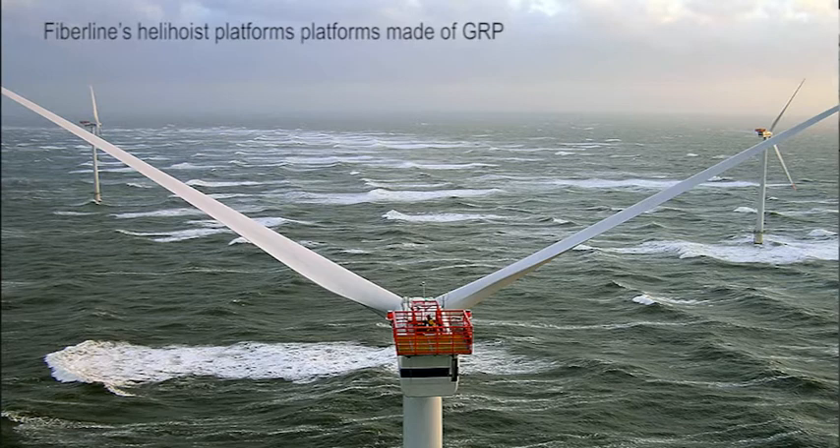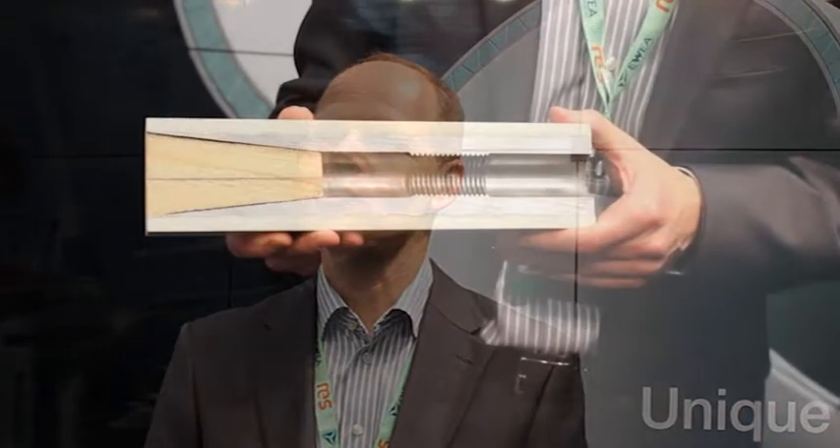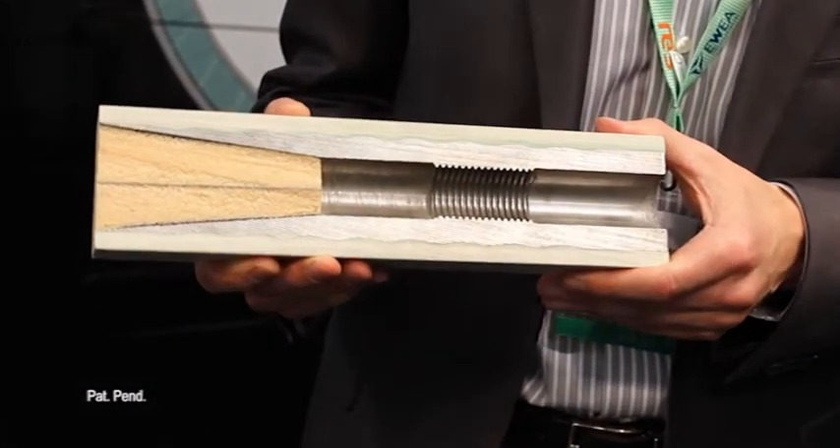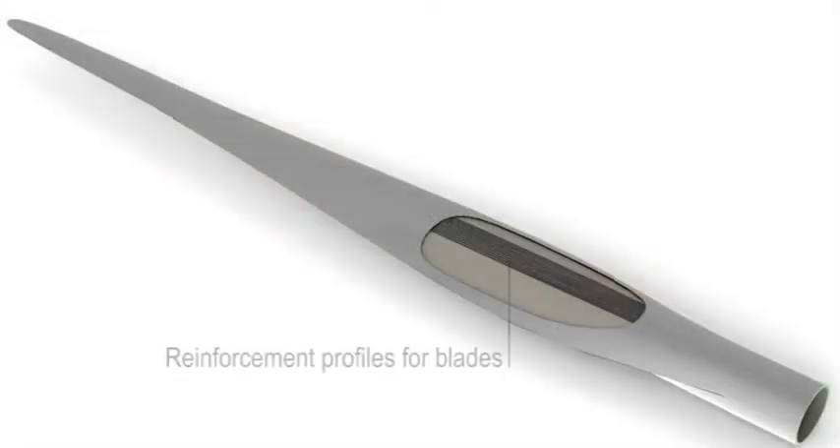As far as the rotor blades are concerned, it's mostly for root section reinforcement. We have a new design, a new application where we can integrate the bushing into a pultruded profile. But also strength members in carbon fiber or fiberglass that can be used in the main laminate of the rotor blades.